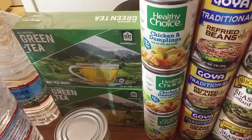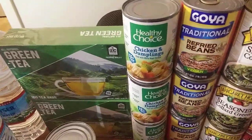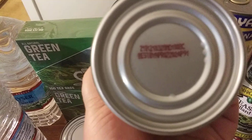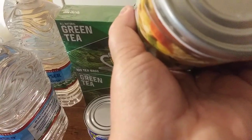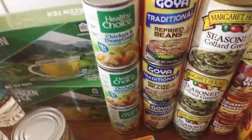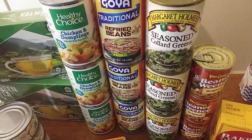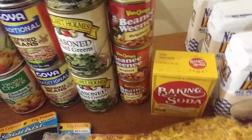Soups have gone up as well, so I'm thankful for the dollar twenty-five store. I got chicken and dumplings — Healthy Choice is a good brand and had a good date on it. I got refried beans because I don't have many cans of those — Goya is a solid brand. I also got three cans of seasoned collard greens by Margaret Holmes, and three cans of beanie weenies original.